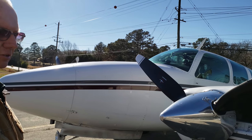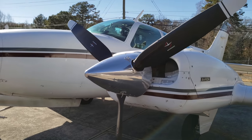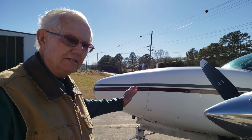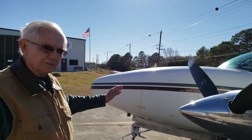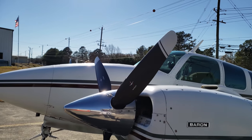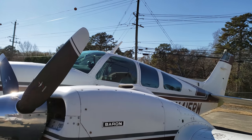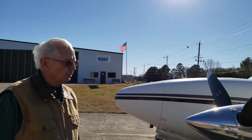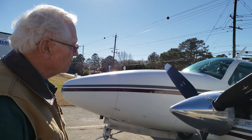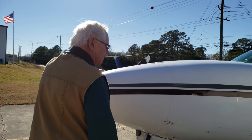One of the nice things about the D model Baron compared to earlier models is that the overall length is 18 inches longer than the B model. It doesn't sound like a lot, but when you put people in the fifth and sixth seats it trims out and flies nice and smooth. The B model Baron with people in the back seat is almost impossible to trim — it wants to porpoise. This one doesn't have that issue whatsoever.